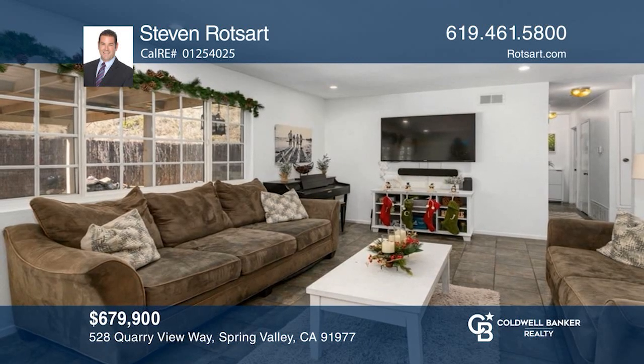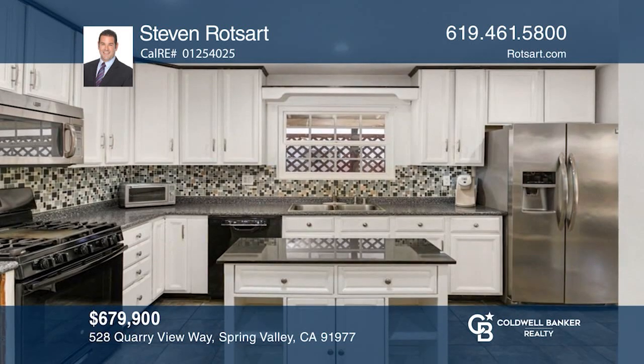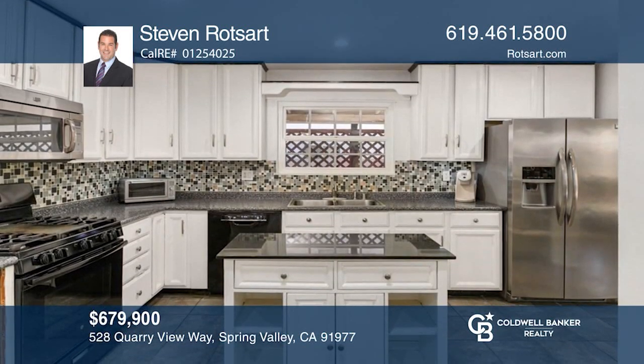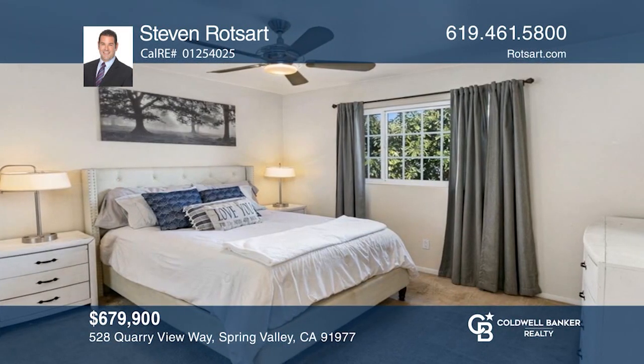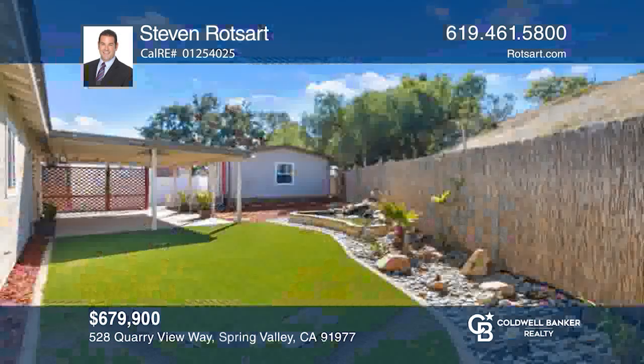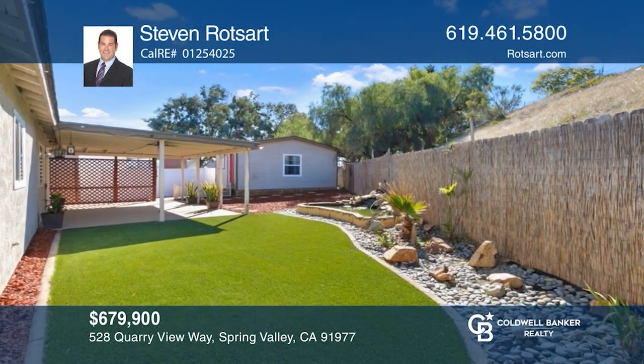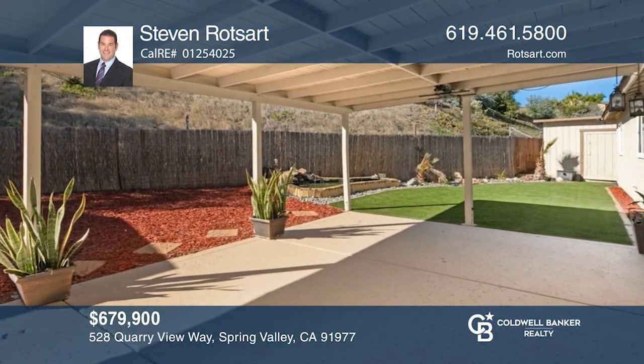This tastefully updated home offers three bedrooms and two baths. The living room and dining room open to the updated kitchen, where French doors lead to the oversized backyard with a separate studio and a private rear patio that capitalizes on its hilltop location to provide amazing views of the hills and city lights. Your dream home is waiting — call Steven Rotzart to schedule a tour.